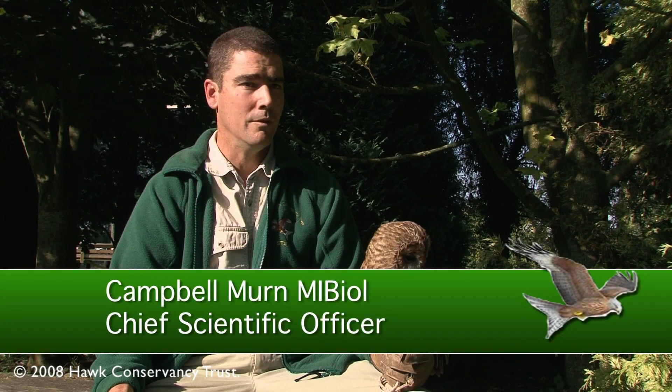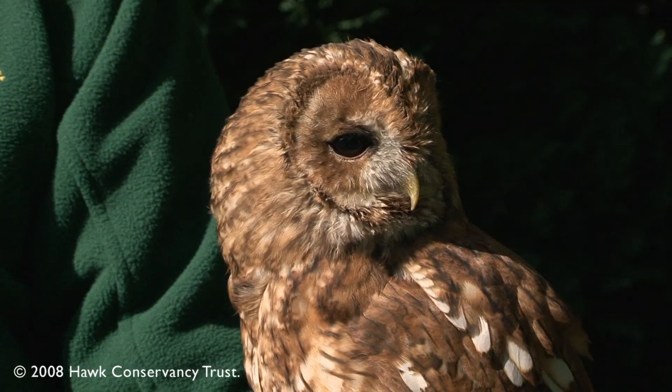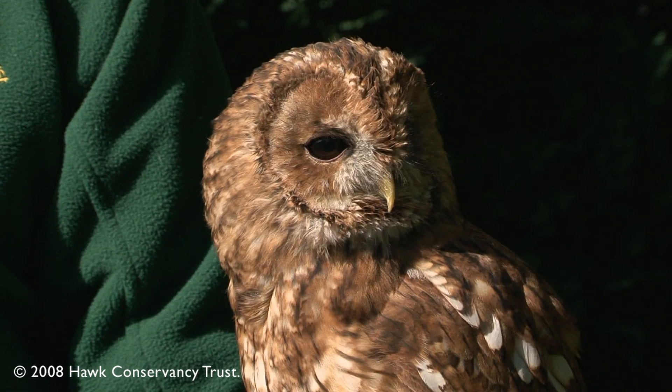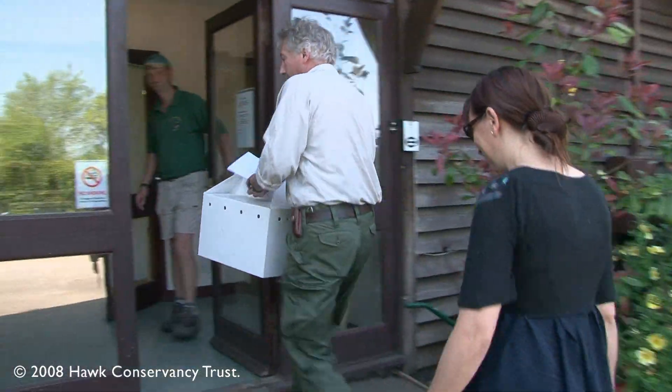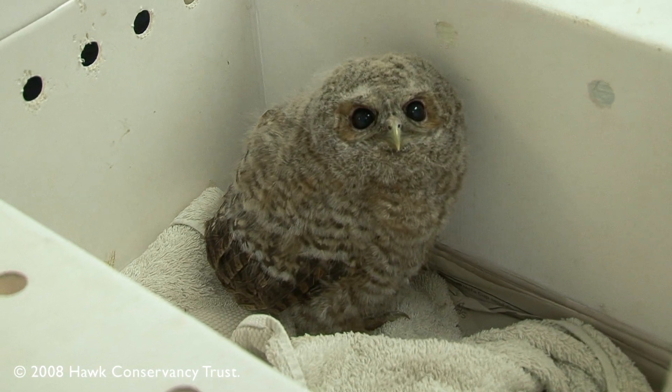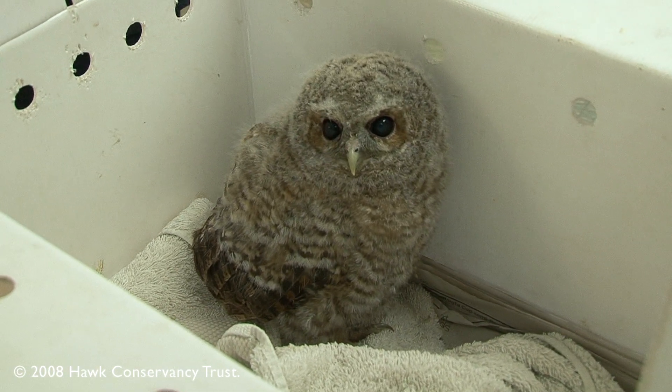One of the projects we've got running at the moment involves tawny owls, and this is Chestnut, a long-term resident of the Hawk Conservancy Trust. We get a lot of tawny owls brought to our bird of prey hospital each year because tawny owls have a habit of leaving their nest before they can actually fly.